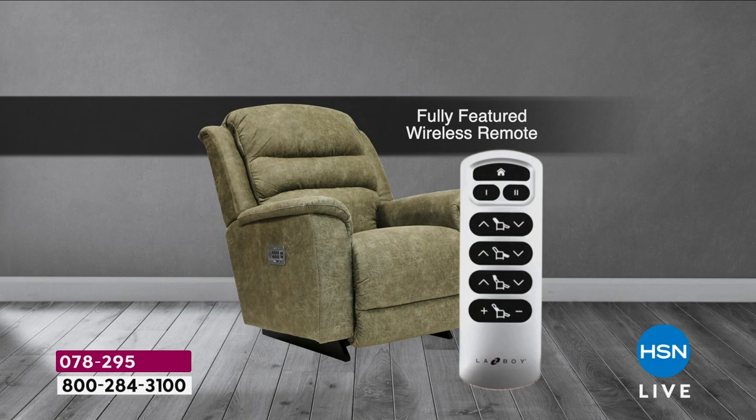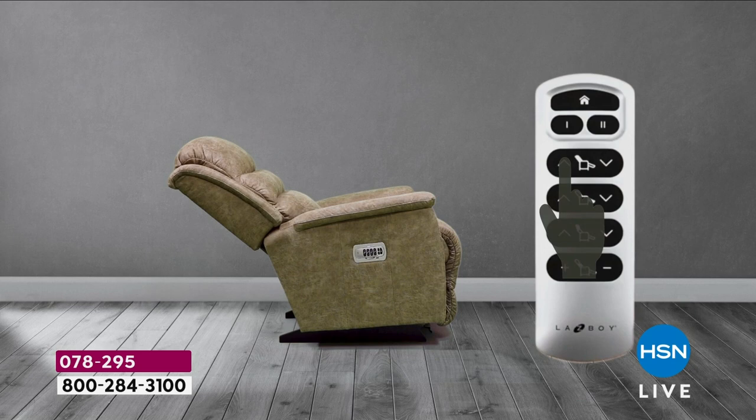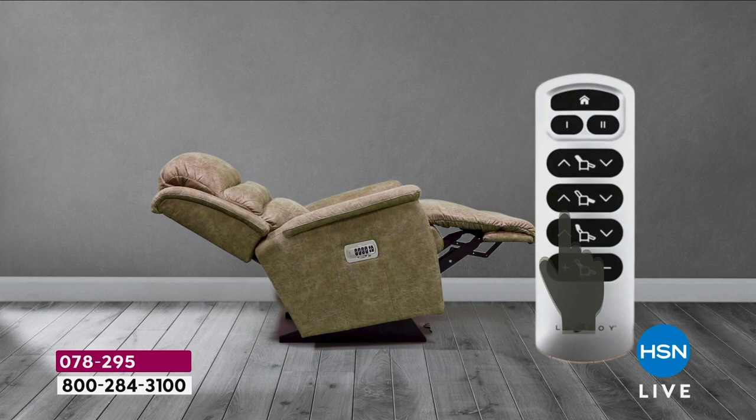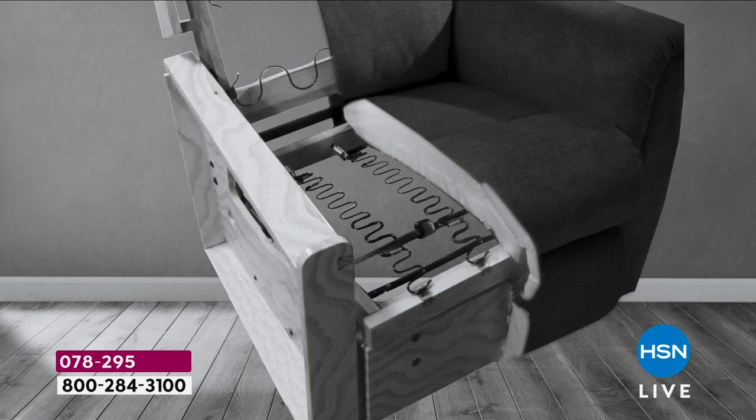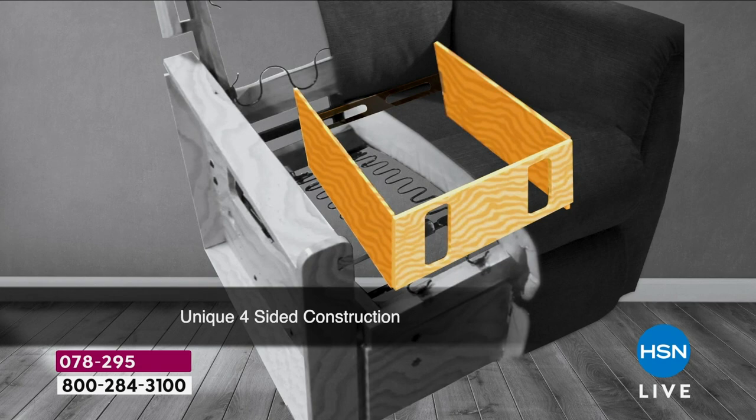Two quick updates from producer Rob: between the manual and the power, the power is outselling the manual six to one, so the majority of orders are for the power, which means it will be among the first to sell out. The two most popular colors are whiskey — that beautiful rich brown — and stucco — the lightest color. You're watching the launch, so you've got first dibs at getting the one you want.